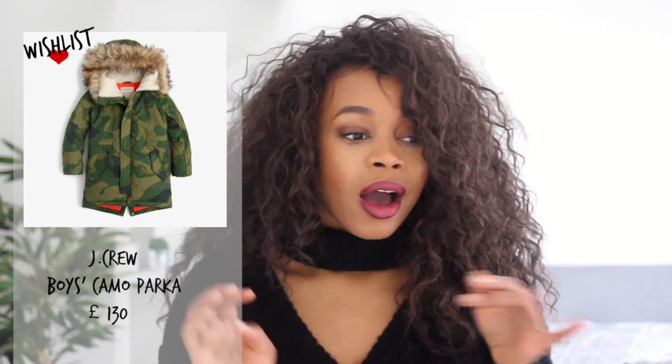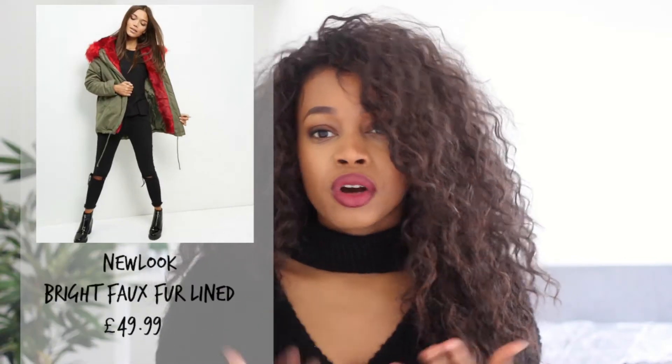Some pictures are popping up on the side of styles that I'm really loving and that are on my wish list. There are army ones, different kinds with all these crazy colored furs around the hood, long ones, short ones — I'm just loving parka jackets, it's just a classic jacket.